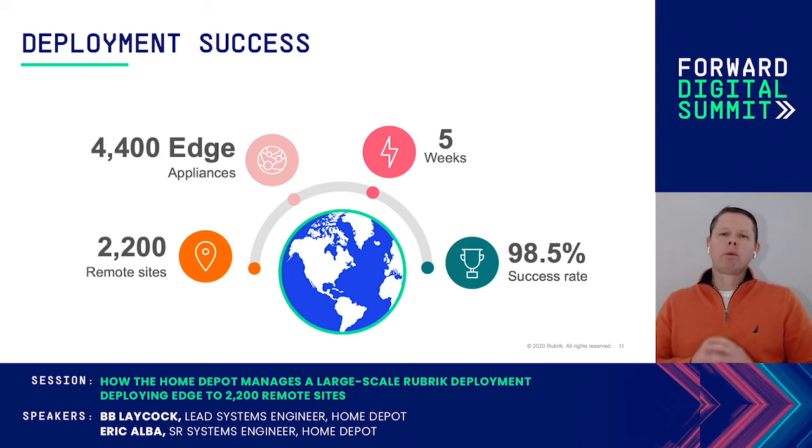Our automation worked well. We deployed 4,400 Rubric Edge devices to 2,200 remote sites in five weeks with a 98% success rate.